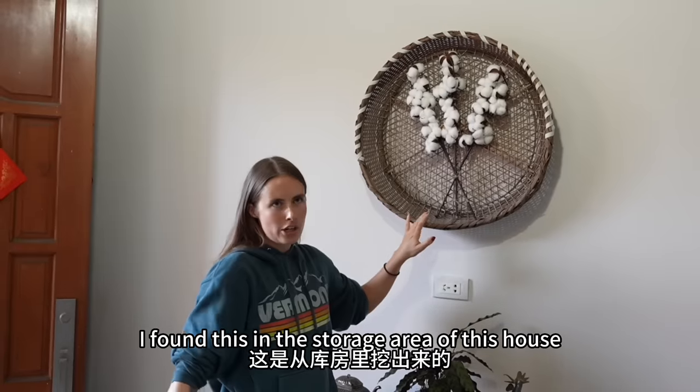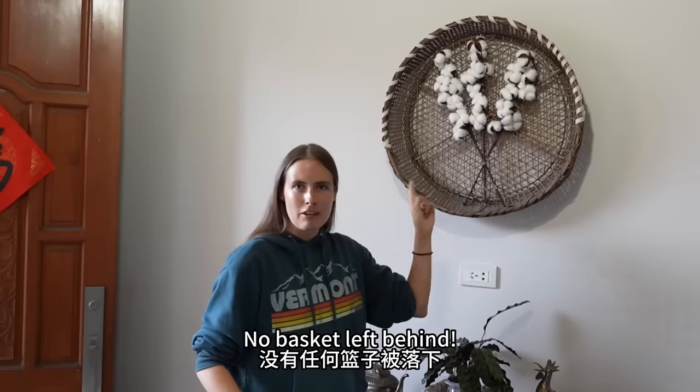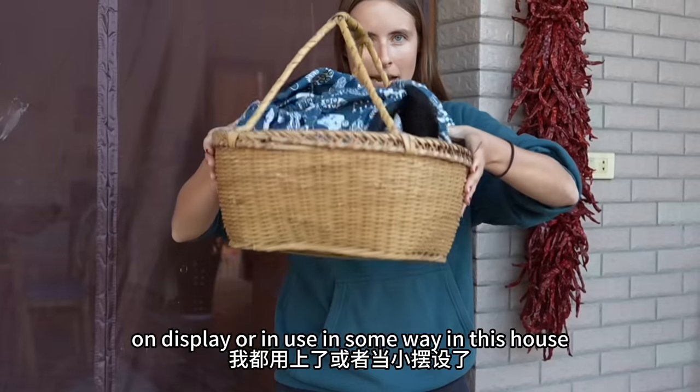I found this in the storage area of this house covered in dust, so I got it all spruced up and looking cute. No basket left behind — I have got every single one of the baskets that belong to the original owner on display or in use in some way in this house.